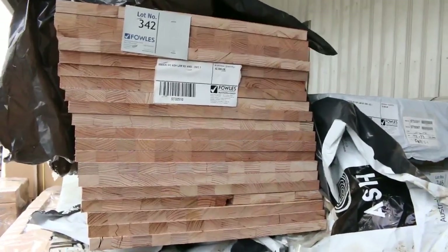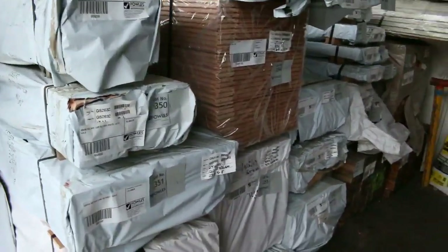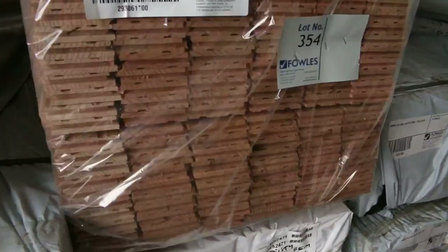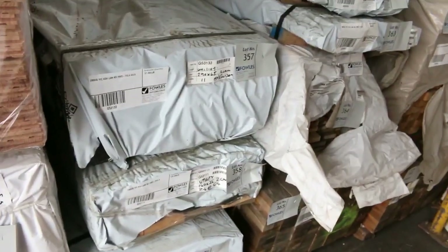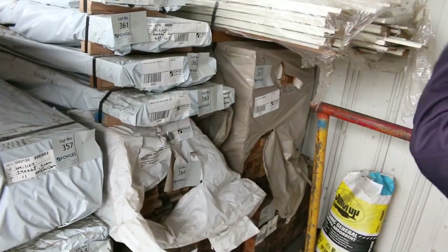A number of different sizes as well. There's a whole heap of stuff — there's 90x90 Vic Ash, there's 120x45, there's some nice flooring. Look at the clear plastic there, the Vic Ash flooring — geez, that's a nice looking timber. 290x45 laminated ash there, some 140x35, 285x33. Plenty of different sizes — 90x35.